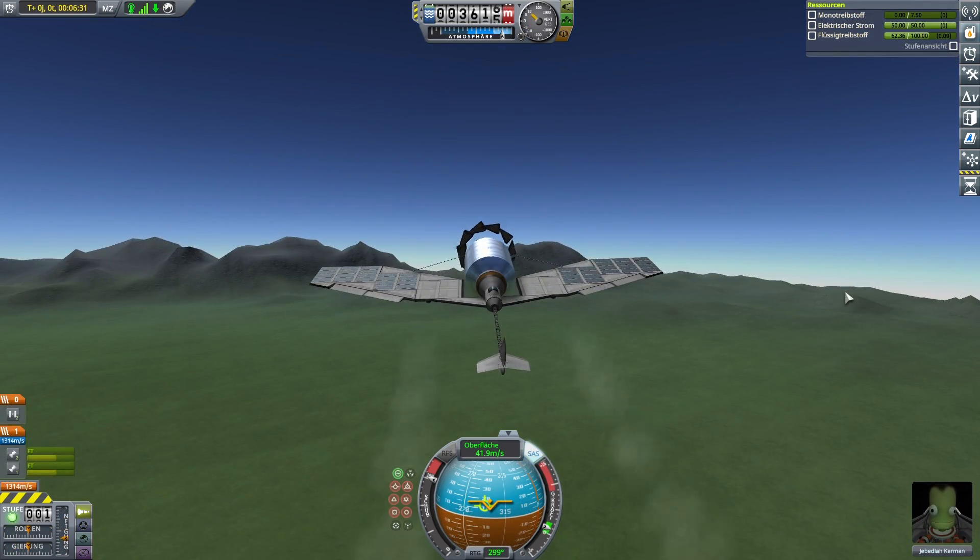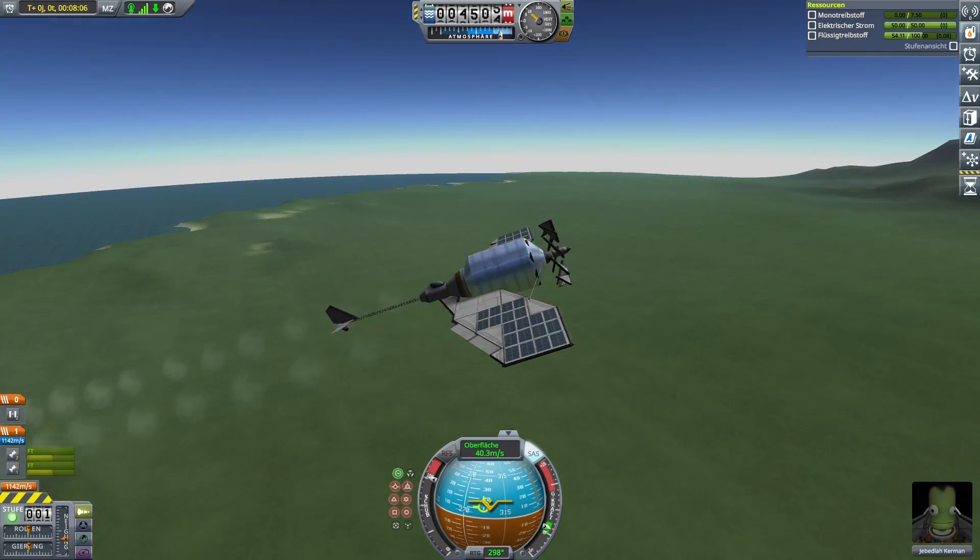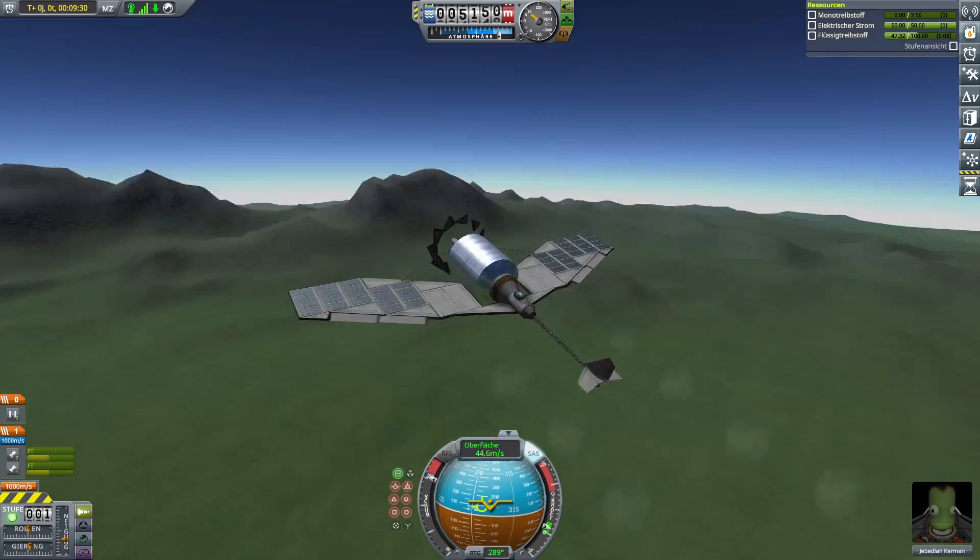The last thing I want to try out is the high altitude performance. As climbing to high altitude with this plane would take ages, I strapped two Juno engines to the bottom of the wings to get up there in a reasonable amount of time. Then at 8000 meters I simply detach them and see how the plane does with just its propeller.